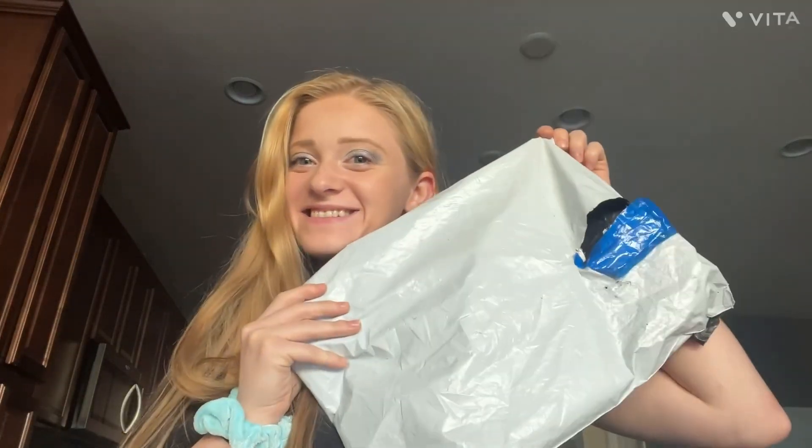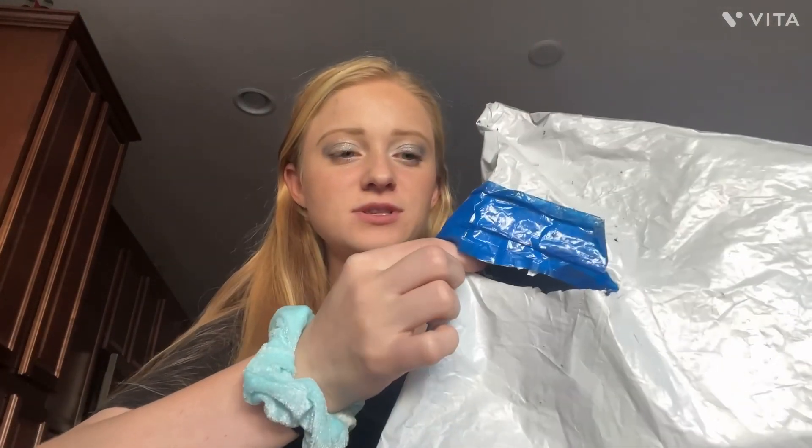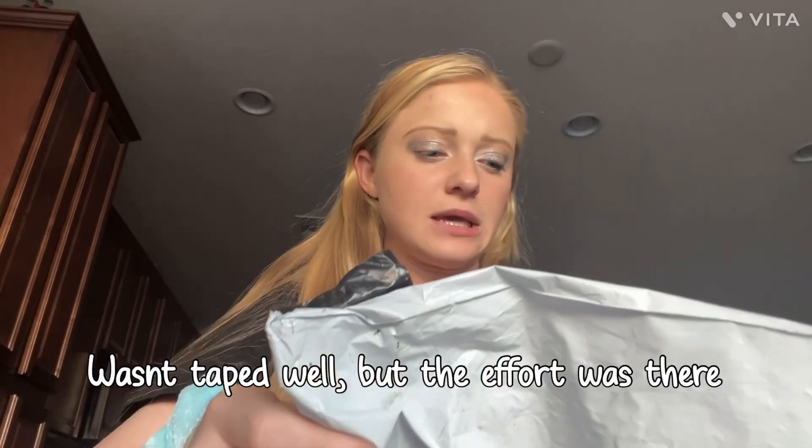As you saw the haul probably earlier in this video, here we go. My package just delivered and we're going to check out and make sure everything's here. Oddly enough, my package must have ripped and they sealed it off with some type of tape. It really wasn't held very well, but the effort was there.